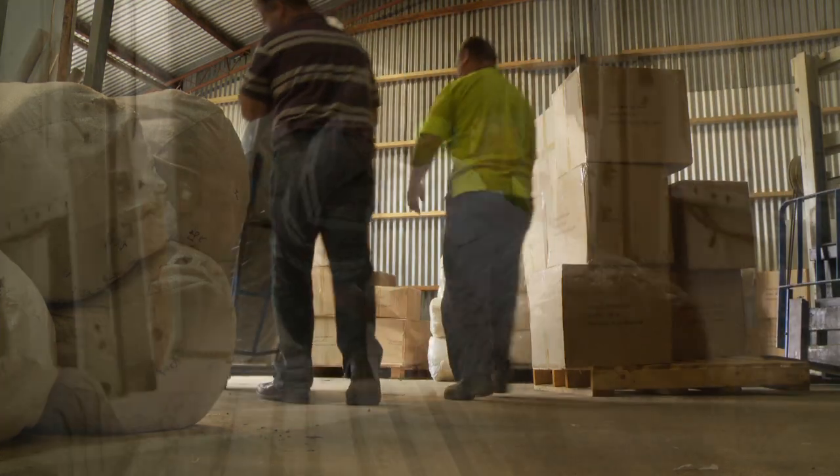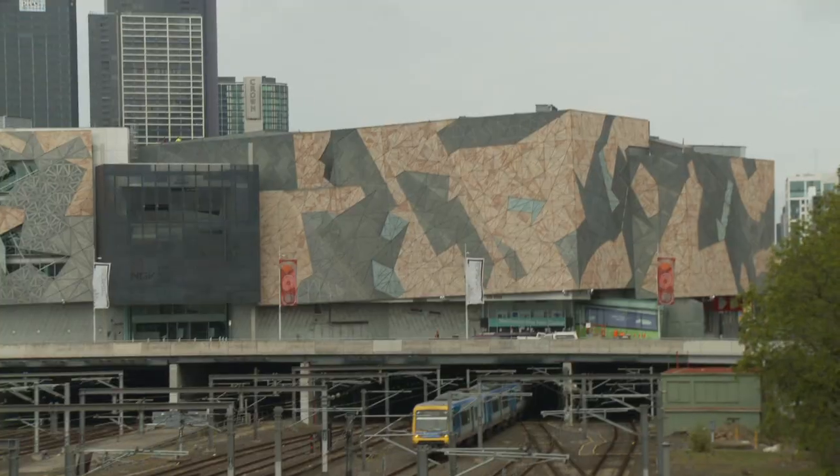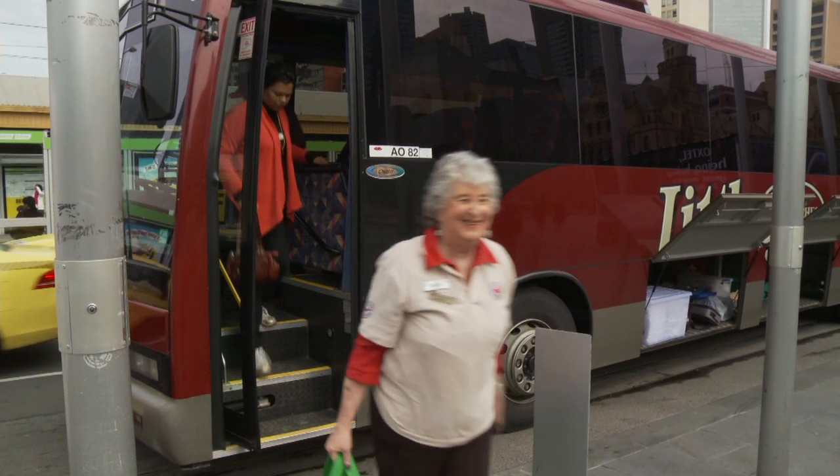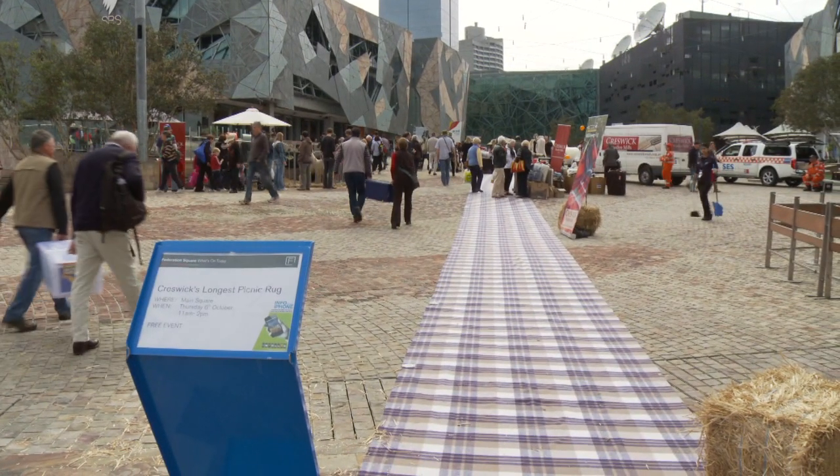So we've been throwing around the idea of having the longest picnic rug for quite a while. It was fantastic that we were able to link that with the local community and support the local community through an event in Federation Square.